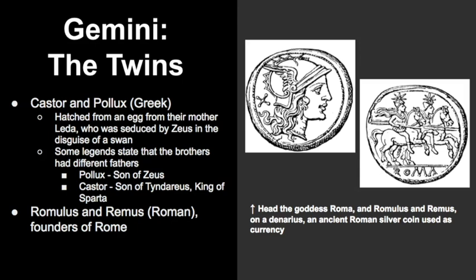But if you look at ancient Roman mythology, the twins were thought to be Romulus and Remus, who were the founders of Rome. If you look at this picture here, you can see that this is an ancient Roman coin and Romulus and Remus are depicted on this coin.